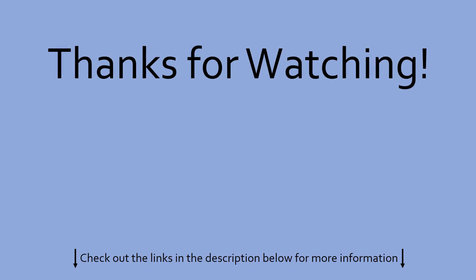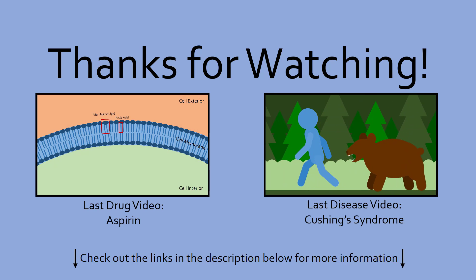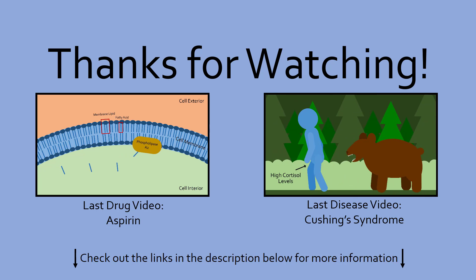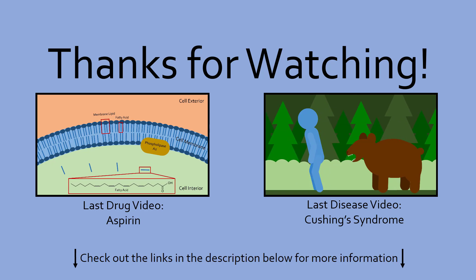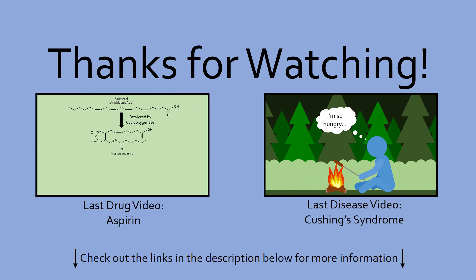Of course, if you would like to contribute to finding more effective ways of treating and preventing stroke, check out the links in the description below. Feel free to share any personal stories about stroke in the comments below. After discussing the science behind a disease, it is very easy to forget that there is also a human aspect. Thanks for watching, and see you next time on Medicurio.